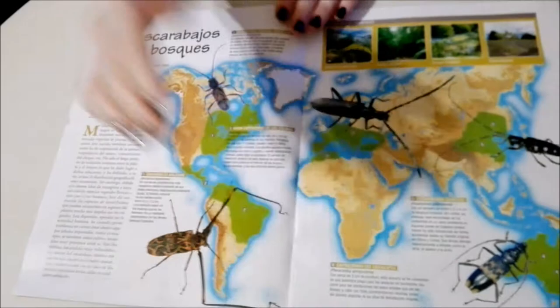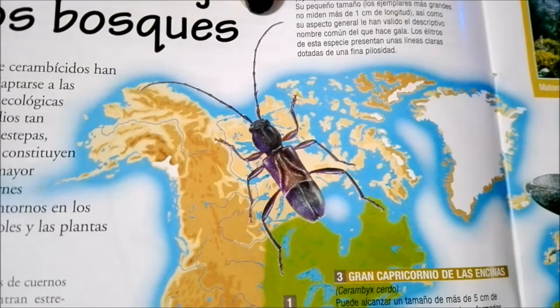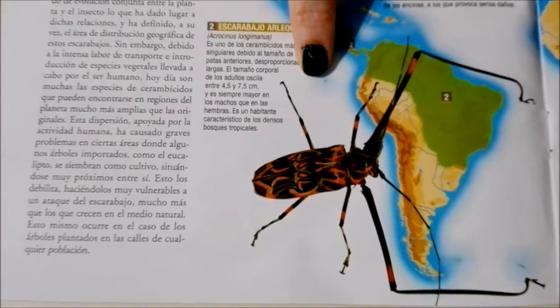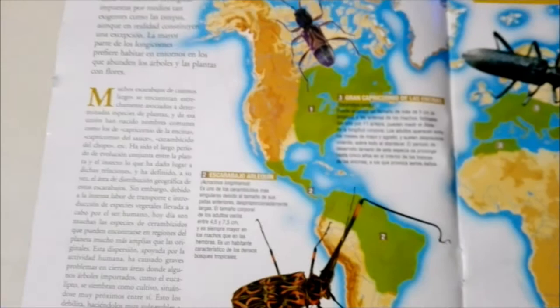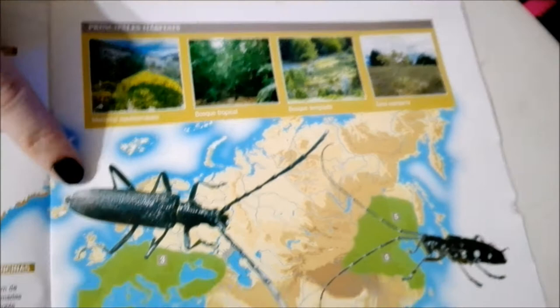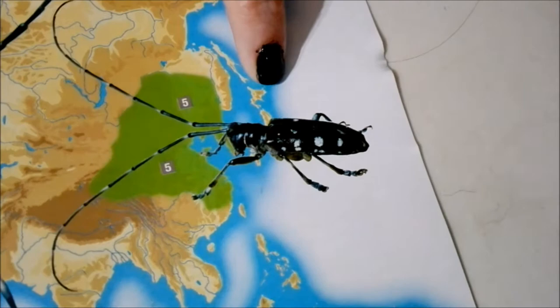Wow, look at all these different ones! We have this one up here that looks kind of small compared to the others, but look at this guy — he's really cool! This guy actually seems to live in part of Argentina where we live — yay! But I have never seen one of those; they must live up near the waterfalls. And then we have this one with really spiky antennae, which is the one we got in the slide.